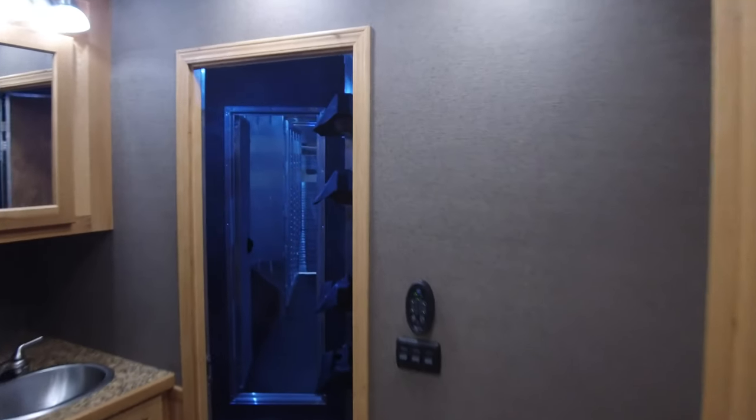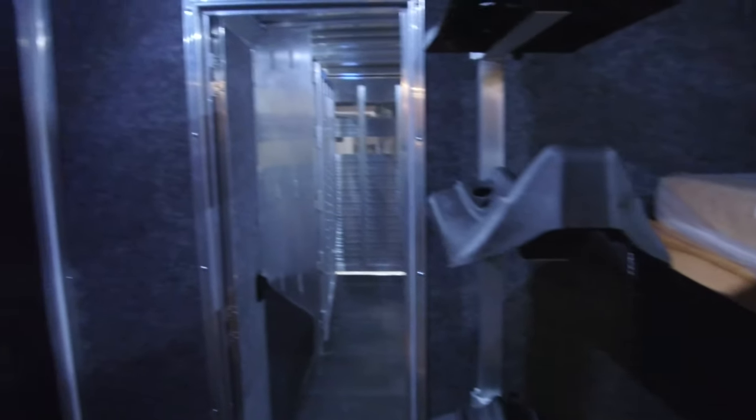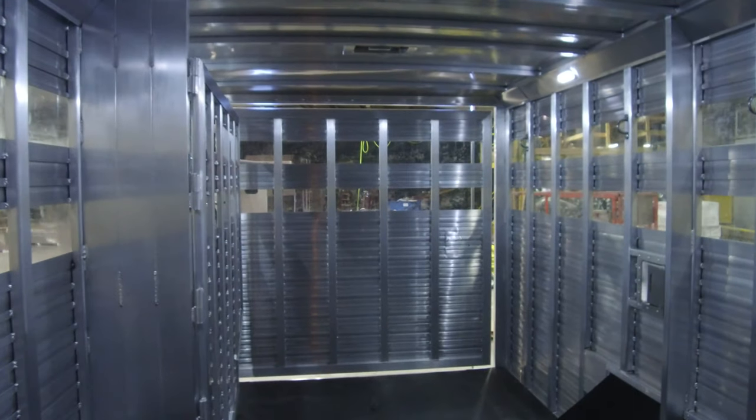Now coming towards the back, we said the mid-tack was unique — this one actually has flip-down bunks in it. Just another great option if you want to customize your trailer, that's something that we can do here at SMC as well. You can sleep more people or use this as a utility room, and then going back towards the versatile stock area.